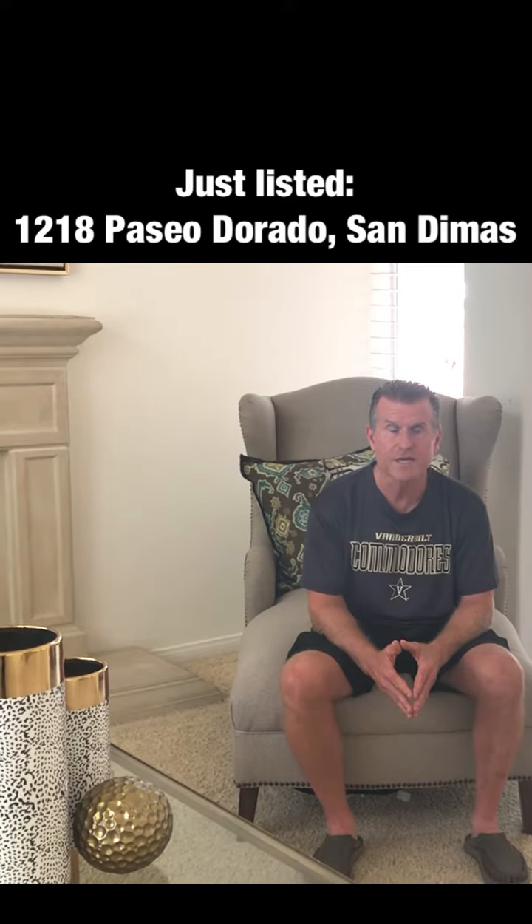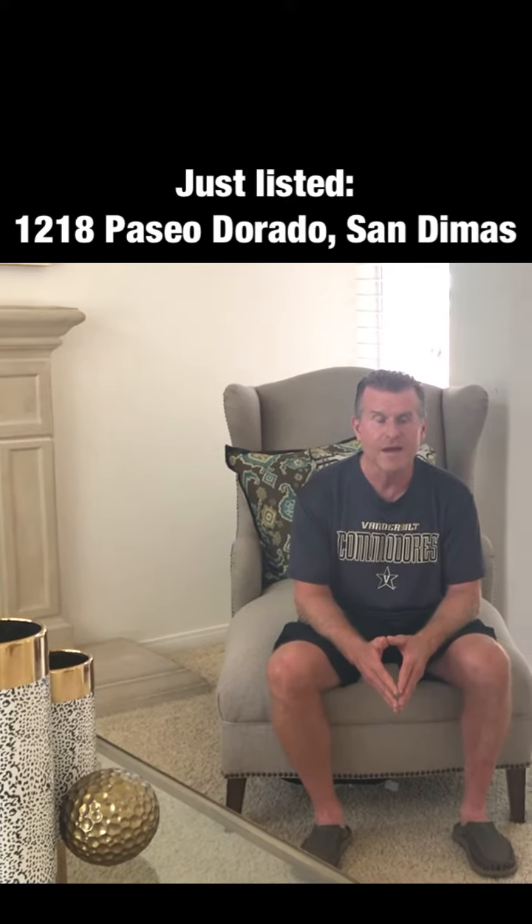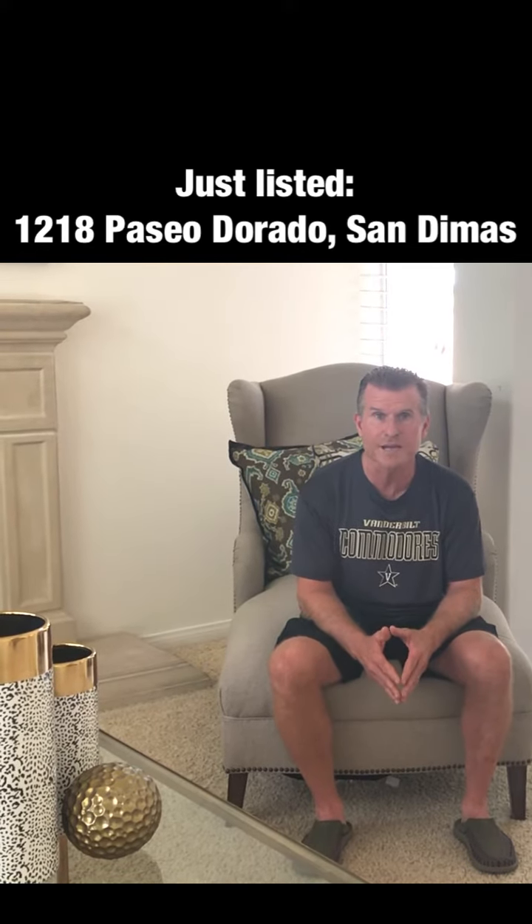It's a very quiet neighborhood. We live in a cul-de-sac. I'm a police officer in Los Angeles for the last 31 years and I know what a good neighborhood is, and this is one of them.